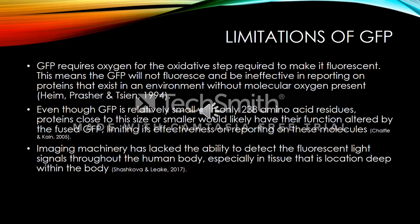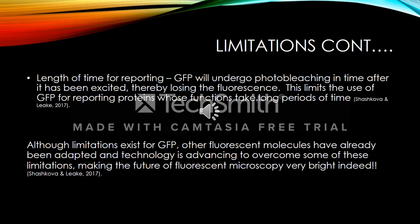Next, imaging machinery has lacked the ability to detect the fluorescent light signals throughout the human body, especially in tissue that is located deep within the body. The final limitation is length of time for reporting — GFP will undergo photobleaching in time after it has been excited, thereby losing the fluorescence. This limits the use of GFP for reporting proteins whose functions take long periods of time. Although limitations exist, other fluorescent molecules have already been adapted and technology is advancing to overcome some of these limitations, making the future of fluorescent microscopy very bright indeed.